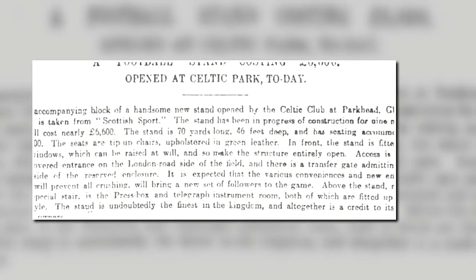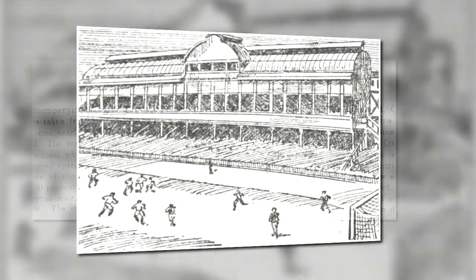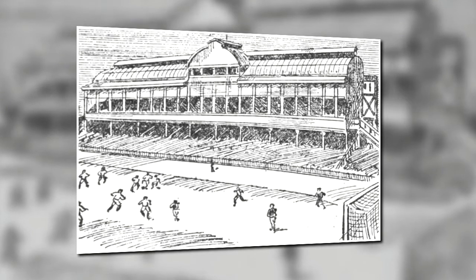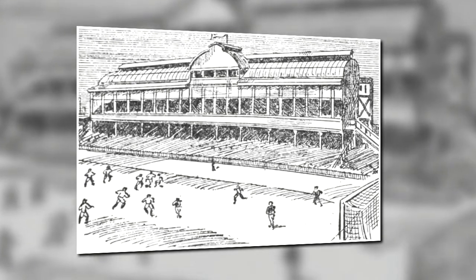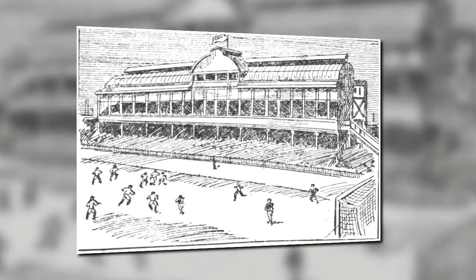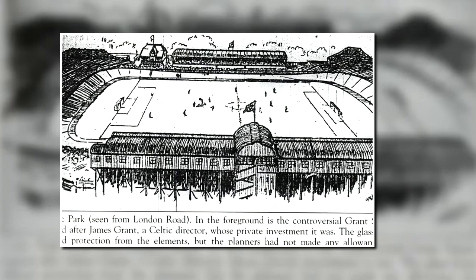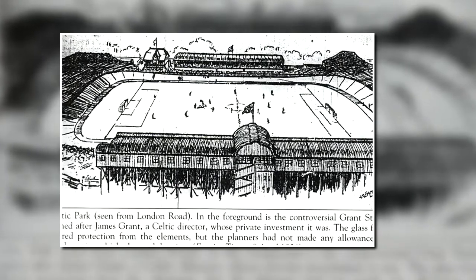Above the stand, reached by a special stair, is the press box and telegraph instrument room, both of which are fitted up in the best style. The stand is undoubtedly the finest in the Kingdom and altogether is a credit to its enterprising owners. Amongst the various conveniences were toilets for both men and women at each end, and the whole structure was held above the terraces below on huge iron columns. The impressive structure was officially opened before a league match against St Bernard's on the 28th of October 1899.